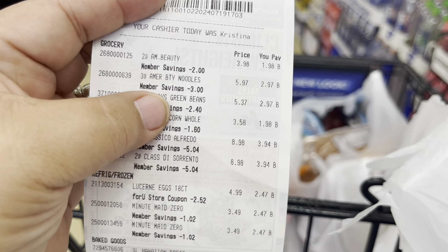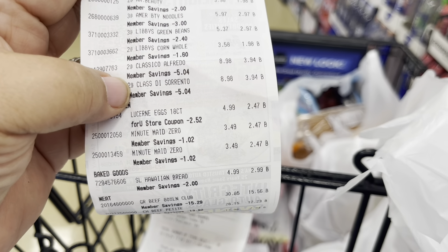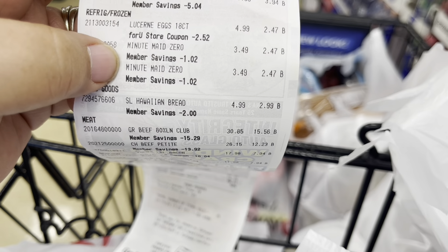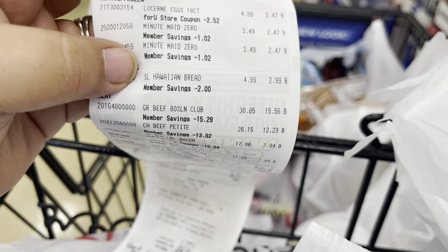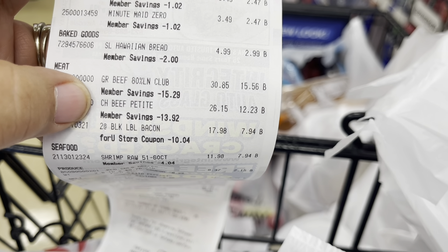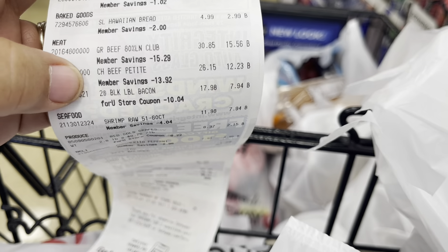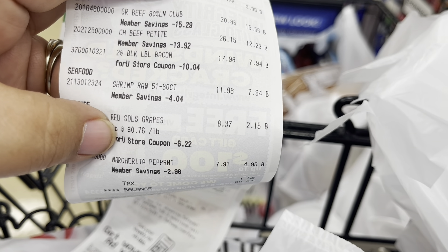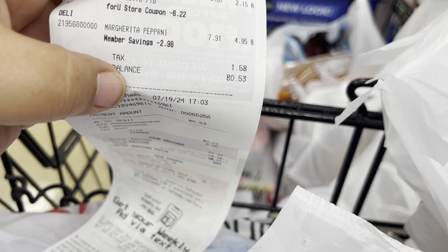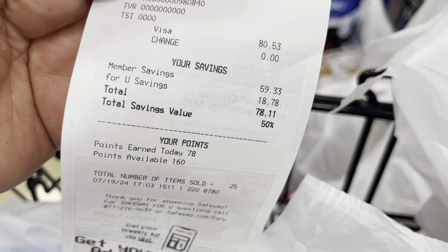Here is my receipt — everything came off accordingly: the pasta, noodles, green beans, alfredo sauce, pasta sauce, eggs, Minute Maid zero drinks — a punch and a strawberry lemonade — and the bread. The meat was $30 and went down to $15.56. The sirloin was $12.23, then there was the bacon, shrimp, and grapes. My final cost was $80 and I saved exactly $50.